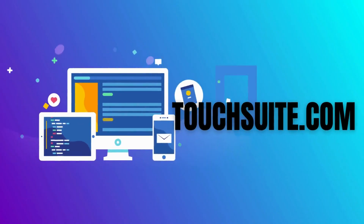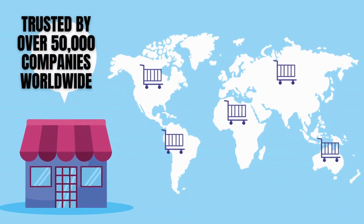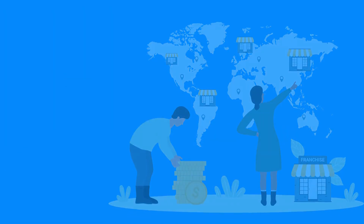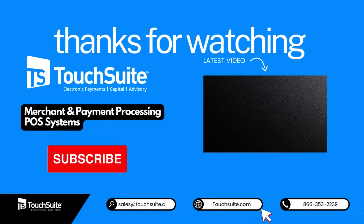Visit TouchSuite's website for payment solutions for today's businesses. Trusted by 50,000-plus companies worldwide, from startups to global brands, for over 20 years — TouchSuite is your go-to payments provider. Goodbye for now, and we'll see you in the next video.